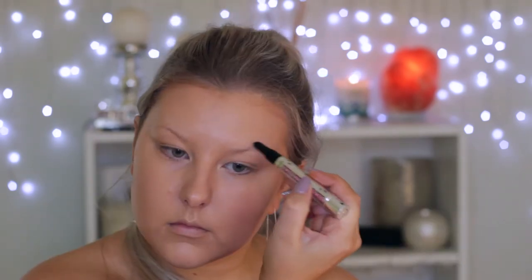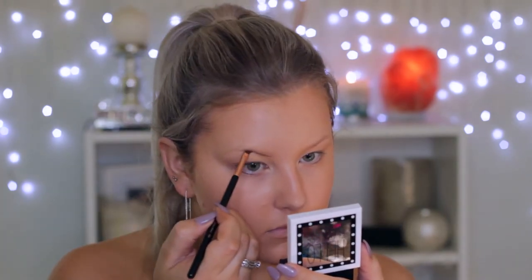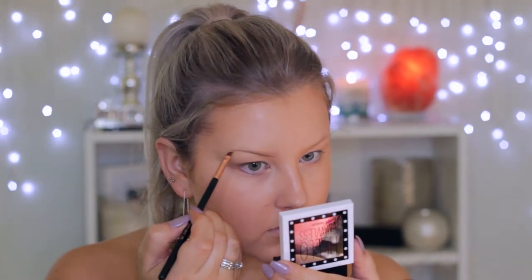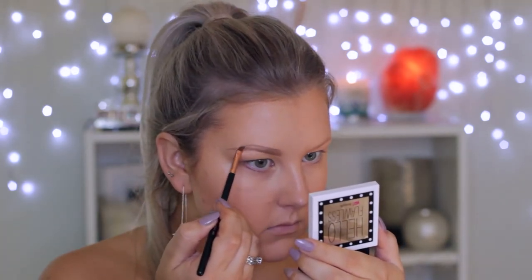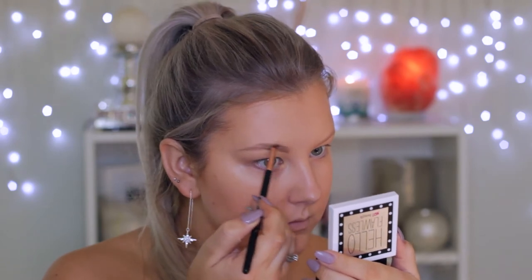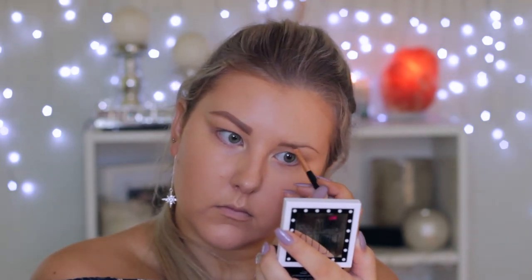Moving on, I'm going to start doing my brows. I'm using the Bravo Primer for the brows, just applying it through my eyebrows. Then I'm going in with the Kabrow in shade 3 — this is what I use in my eyebrows pretty much every single day. I'm using a little Sigma angled brush. My brows are very fair and sparse, so I do like to fill them in quite a bit and give them a nice shape.